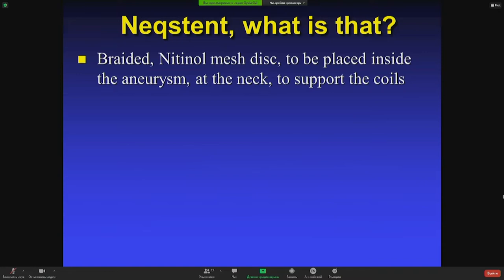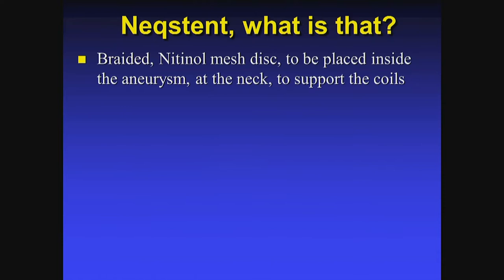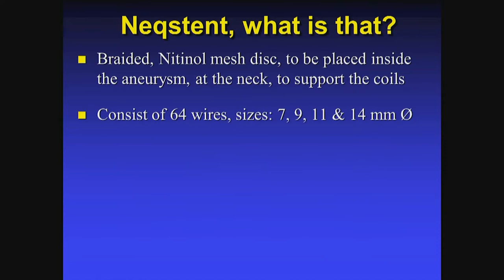The Neck Stand is a similar device to the Contour. It's a braided 19-inch mesh disc. We place it inside the aneurysm at the neck, and the purpose is to support the coils. It consists of 64 wires. The sizes right now are 7, 9, 11, and 14 millimeter diameter.